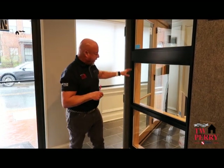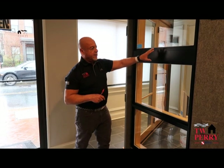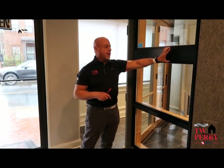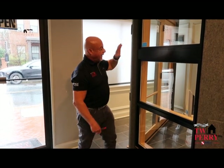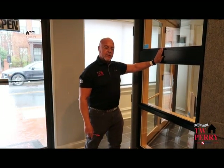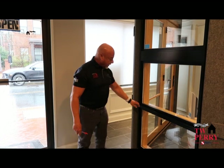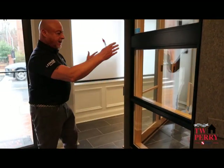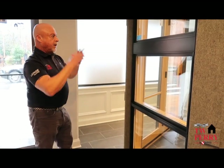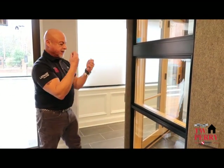Looking at this particular unit, there are several different configurations. If we need a structural space between two units, Lincoln makes a piece of cladding — a cover that fits over those structural components. Or if we're joining them directly together, we still get nice, neat, clean lines. We're not looking at any obstructions getting in our way.